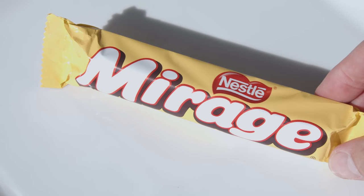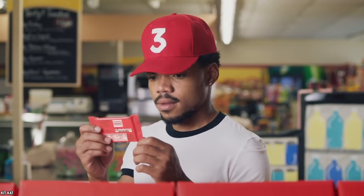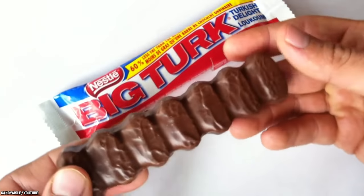Nestle Canada offers Mirage candy bars and a range of other yummy confections, including Kit Kat, Butterfinger, and Big Turk candy bars.